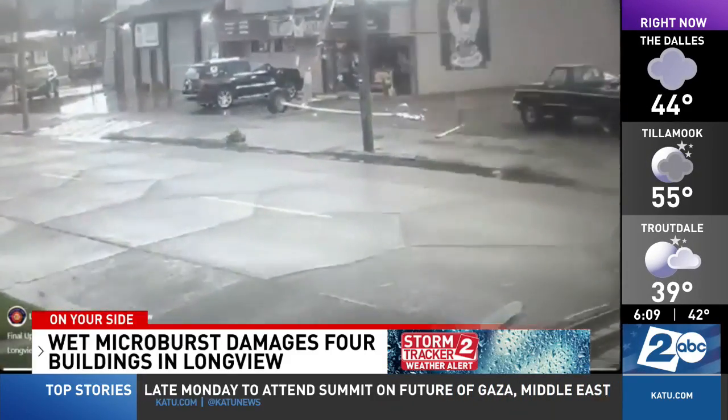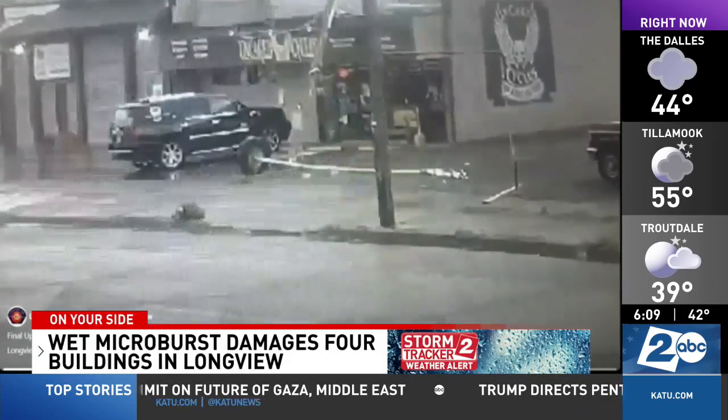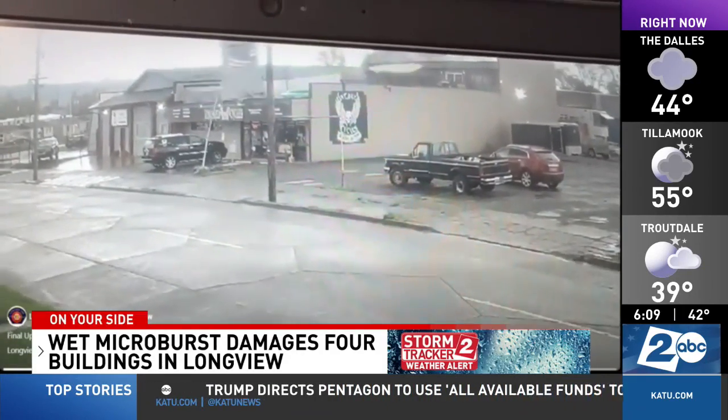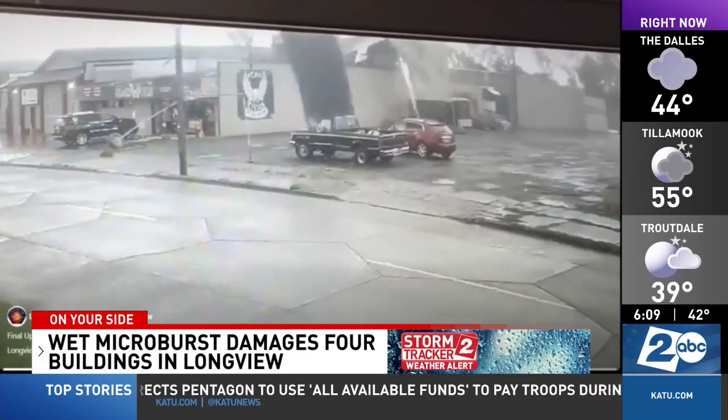Yesterday, the National Weather Service also issued a special weather statement warning about possible hail and landspout tornadoes in cities like Lake Oswego, Westland, and Oregon City.